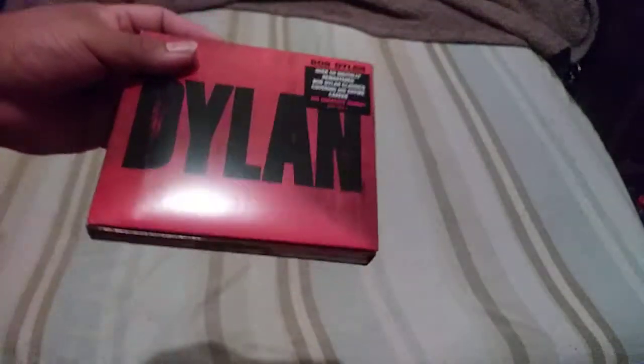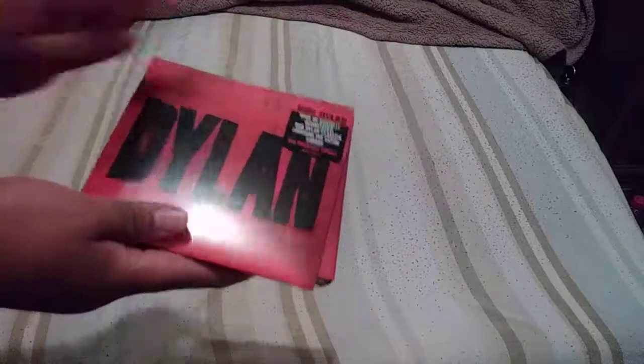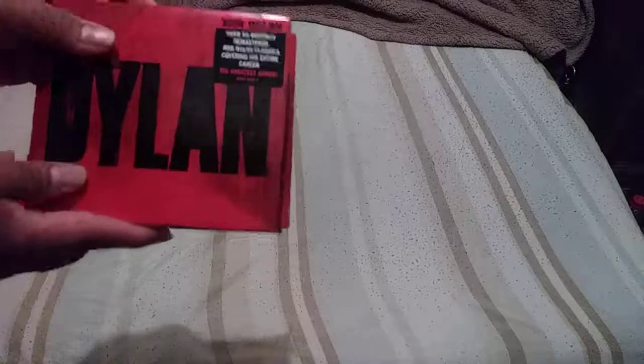I'm just going to show you this one quick, then show you what I got. The glare makes it a bit shiny. I thought it was a simple case, but it's not — it needs to fold out, and it has three discs.